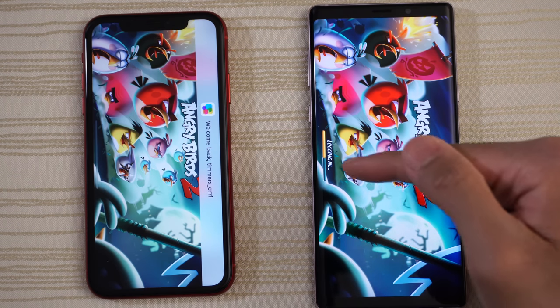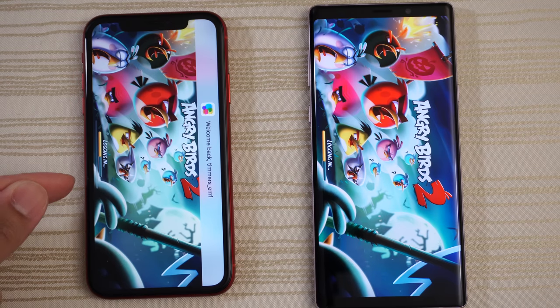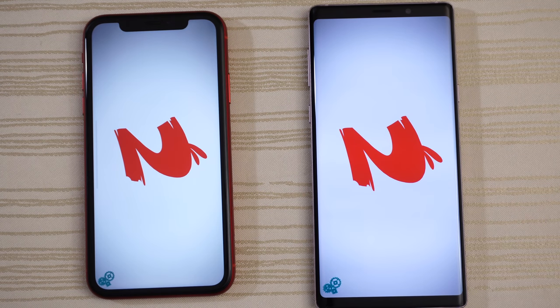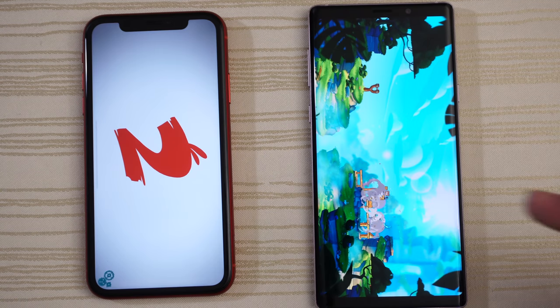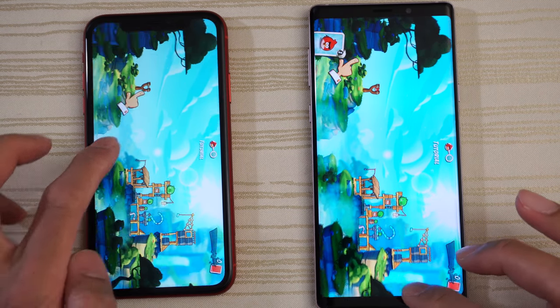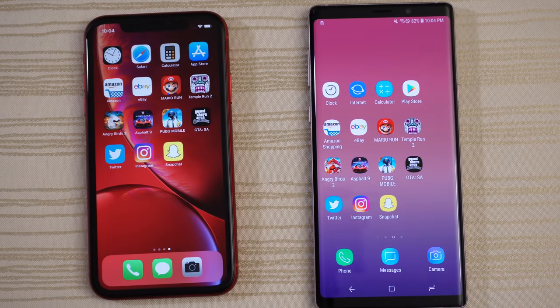Angry Birds 2 starting up and logging in on the Note 9 — will the XR catch it? Note 9 a little bit ahead, and give this to the Galaxy Note 9. Asphalt 9 next.